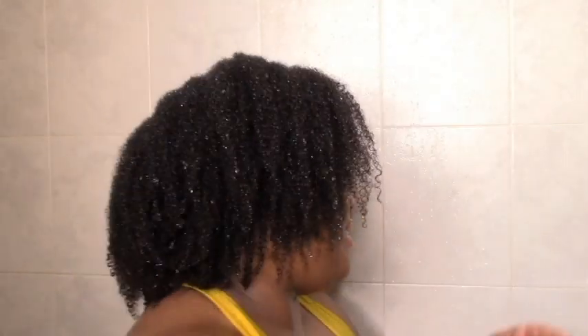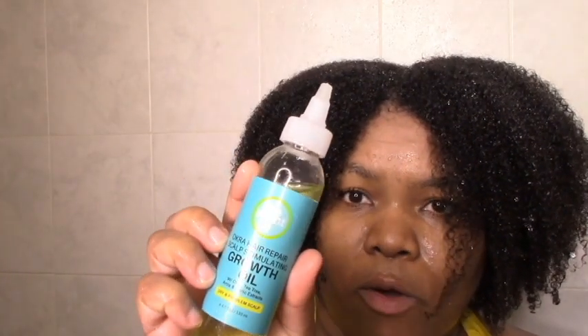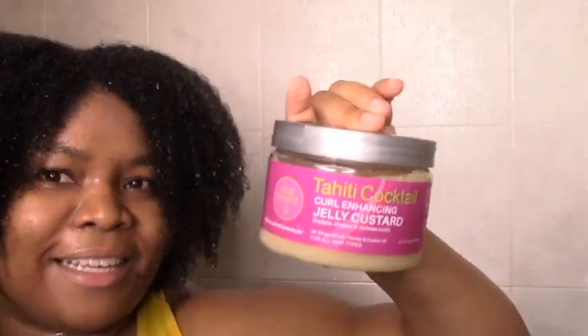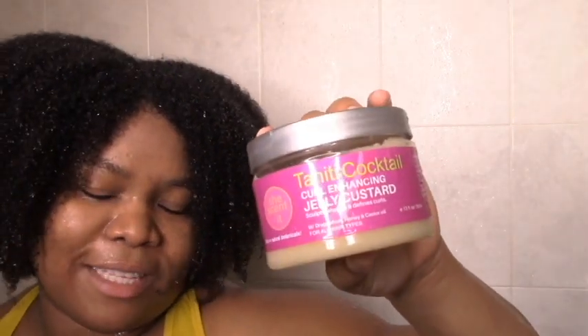So all three of these I haven't used on my channel before, so this is like the first review. And then I'm going to be adding some of the Okra Lines scalp stimulating hair growth oil. I just feel like if I've been shampooing every week, maybe I should start back using oils in my routine — day one of me adding oils back in my wash and go. And the Tahiti cocktail curl enhancing custard that you guys know I loved. So that's the lineup — let's get started.